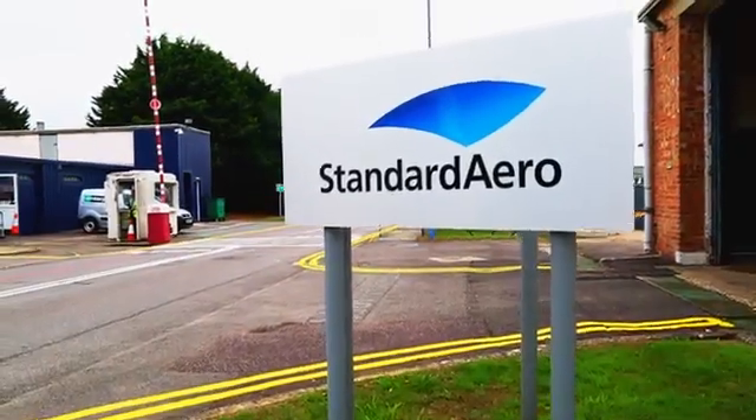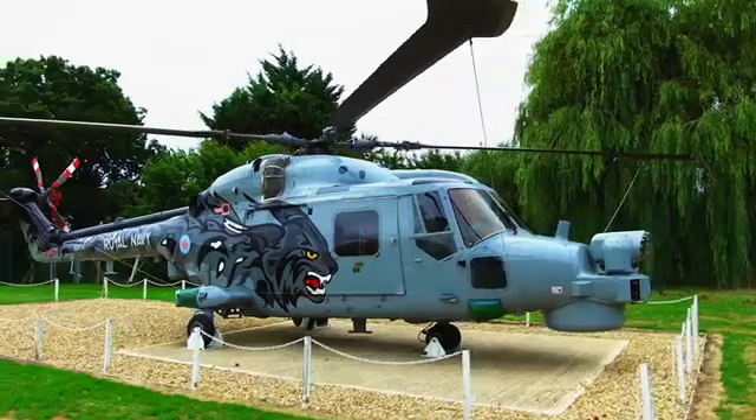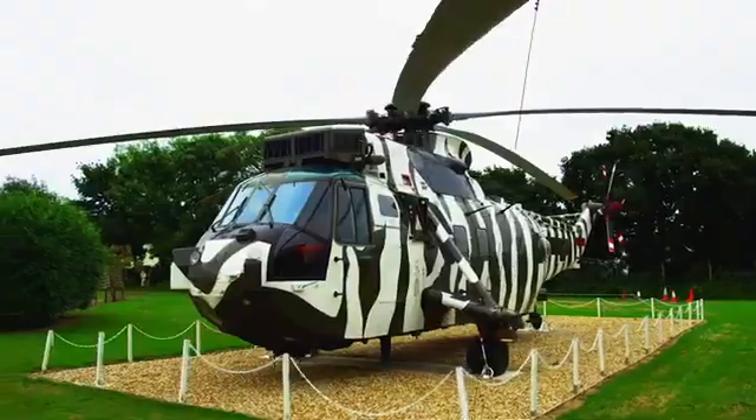My name is Daniel Atkins. I am the Honeywell Programme Manager for Standard Aero's new facility at Fleetlands in the UK. Fleetlands is located on the south coast of the UK at Gosport in Hampshire. Fleetlands began life in 1940 as a Royal Naval aircraft yard in support of the UK military and it's been supporting the aerospace and defence industry ever since.